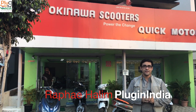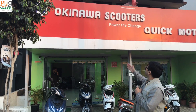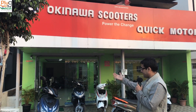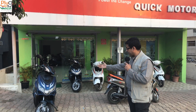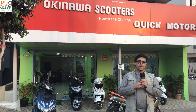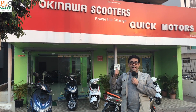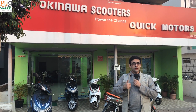Hello everyone, this is Raffae from PluginIndia and we are here in Pune at the Karadi showroom of Quick Motors Okinawa electric scooters. Mr. Arth, the dealer, has kindly given us an Okinawa Praise to test ride and find out about it. It's a wonderful scooter — we've been hearing a lot about it, there's been a lot of buzz on the internet, and finally we are going to give you a quick review. This is not a full test with a range, but it's a quick review.